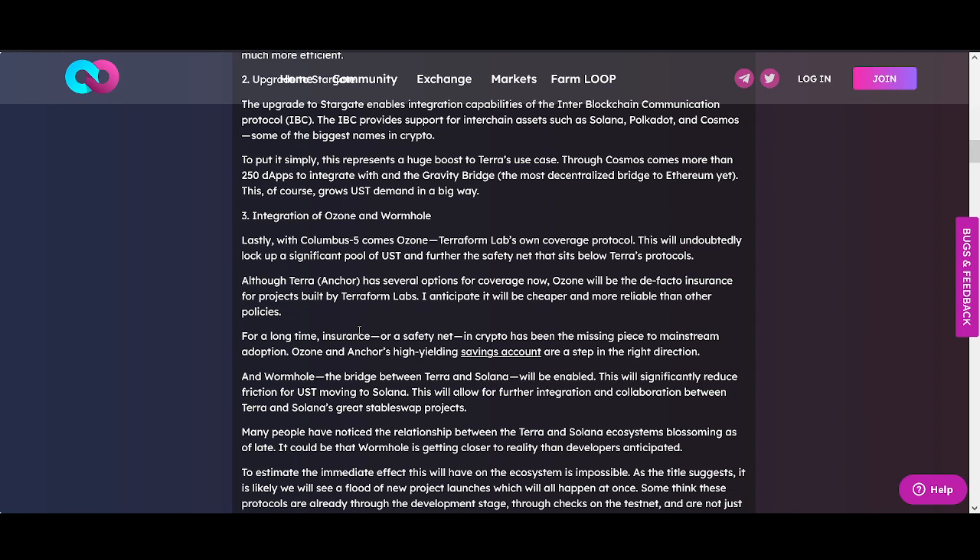Please do your own research — I'm not trying to pump my bags. I'm completely honest about which coins I own. I'm transparent on my trades and I'll share exactly my entries and exits. Third key update: integration of Ozone and Wormhole. With Columbus 5 comes Ozone — Terraform Labs' own coverage protocol. This will undoubtedly lock up a significant pool of UST as a further safety net that sits below the Terra protocol.